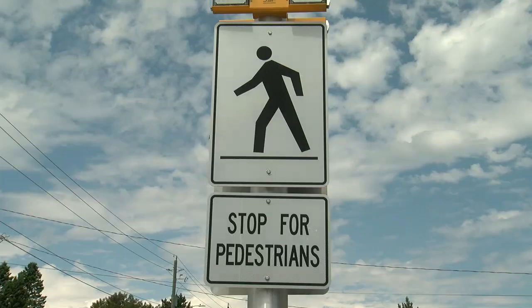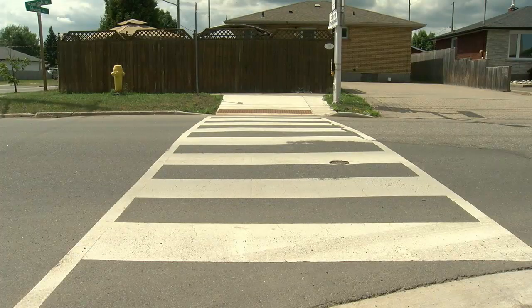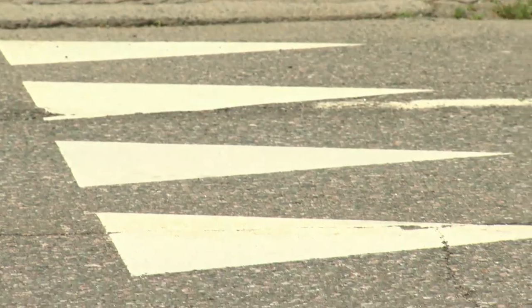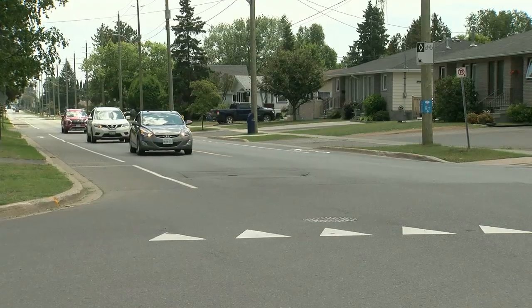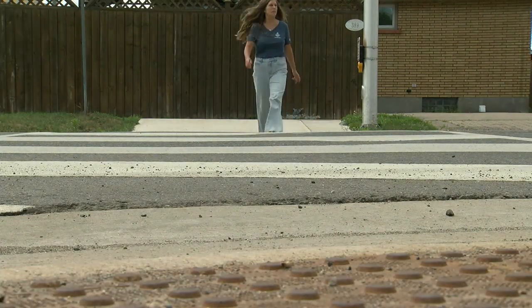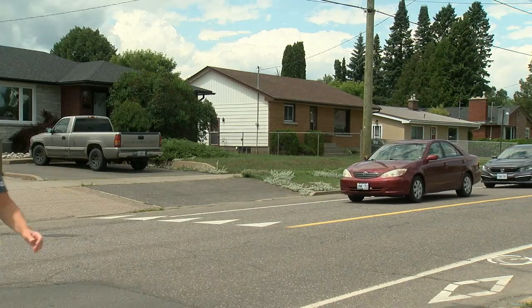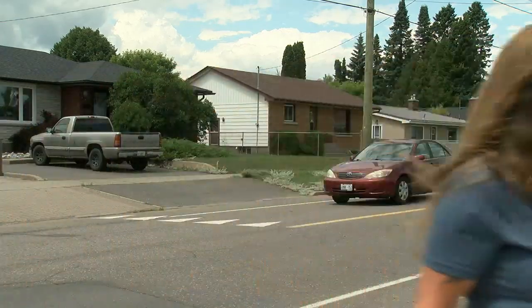Watch for the Stop for Pedestrian sign — this lets you know there is a crossover ahead. It will be marked by a ladder across the road and a shark teeth pattern which shows drivers where to stop. Drivers and cyclists are legally required to stop when someone is waiting to cross at a crossover, and must remain stopped until pedestrians are safely off the road.